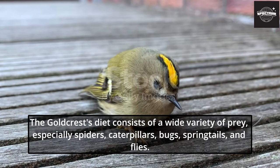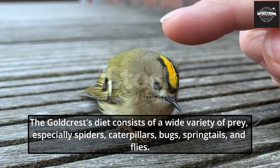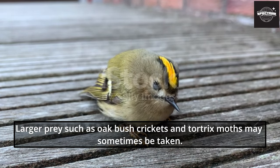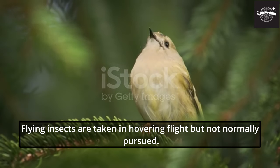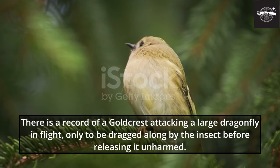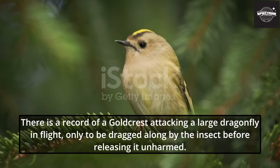The Goldcrest's diet consists of a wide variety of prey, especially spiders, caterpillars, bugs, springtails, and flies. Larger prey such as oak bush crickets and tortrix moths may sometimes be taken. Flying insects are taken in hovering flight but not normally pursued. There is a record of a Goldcrest attacking a large dragonfly in flight, only to be dragged along by the insect before releasing it unharmed.